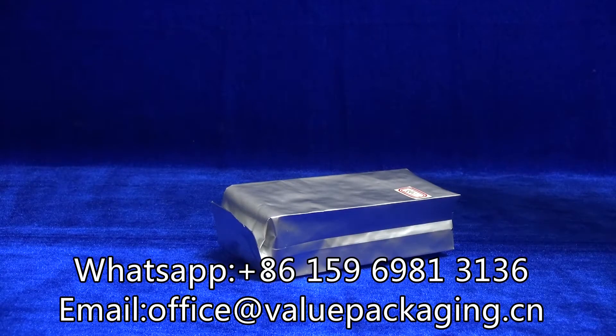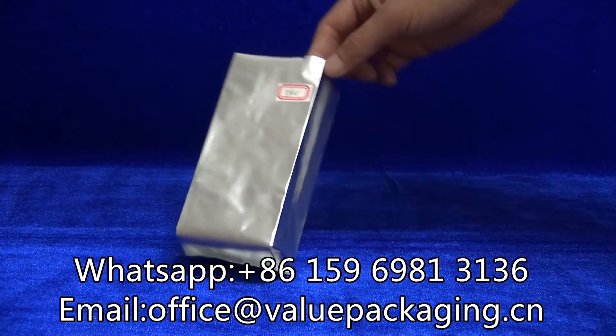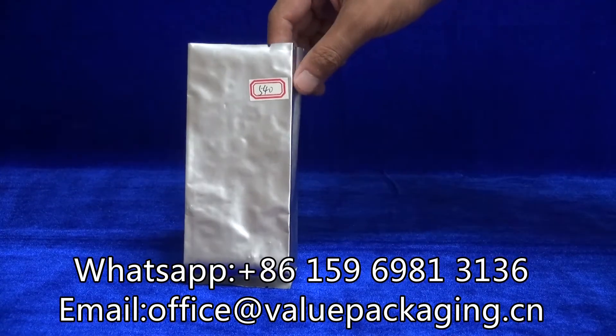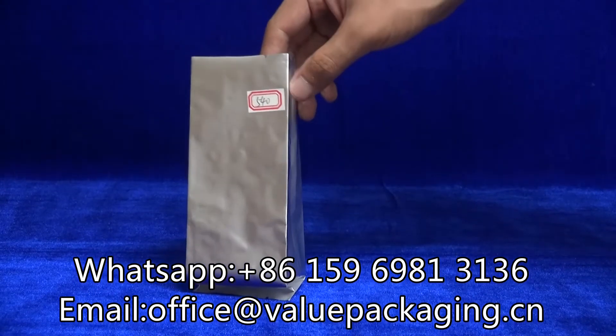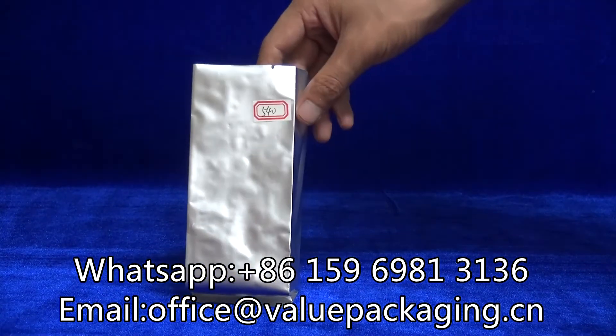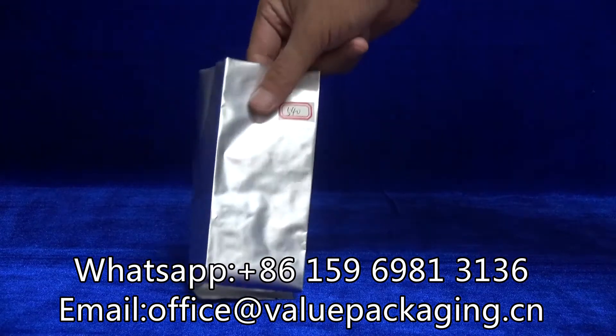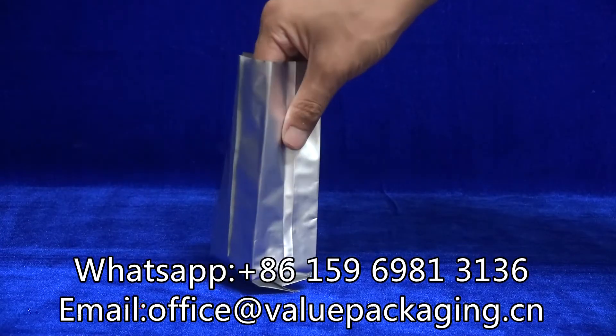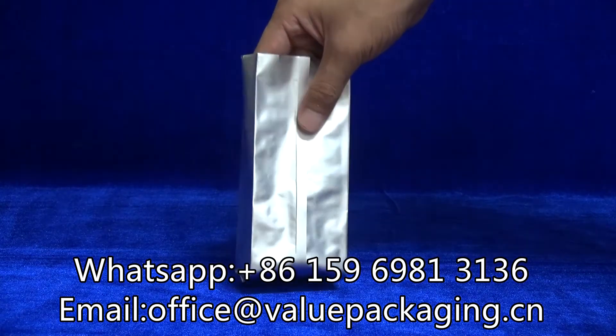This is a side-gusset bag intended for snacks, coffee, and tea products that require a higher barrier. As this is aluminum foil, it offers the best barrier performance of all the packages.